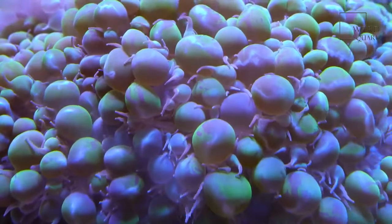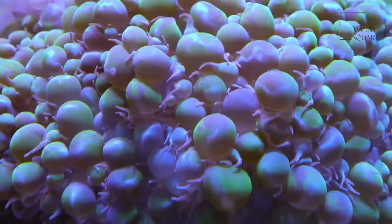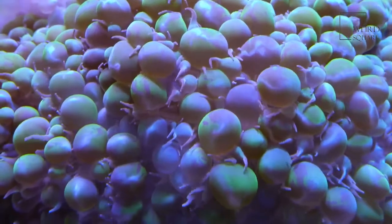Barnacles are most often seen as roughly circular sessile invertebrates, which means that they cannot move on their own, and are permanently attached to the substrate they live on.